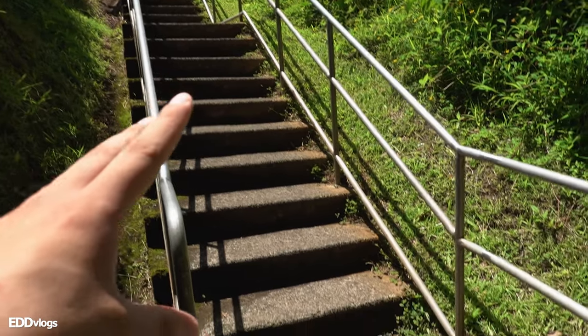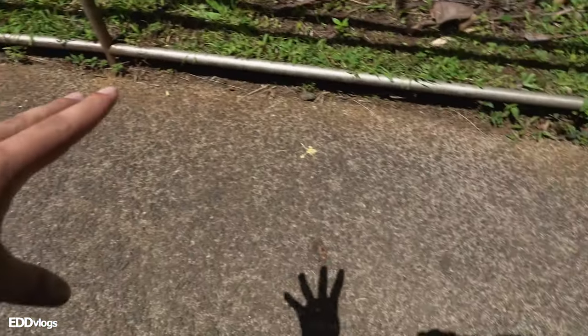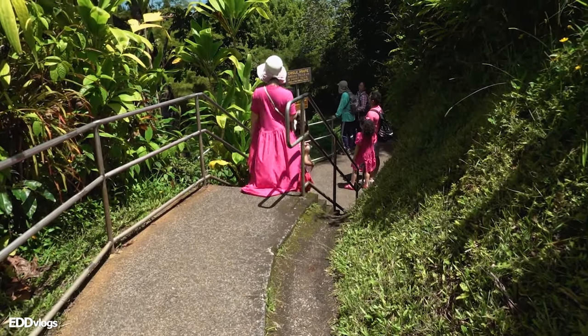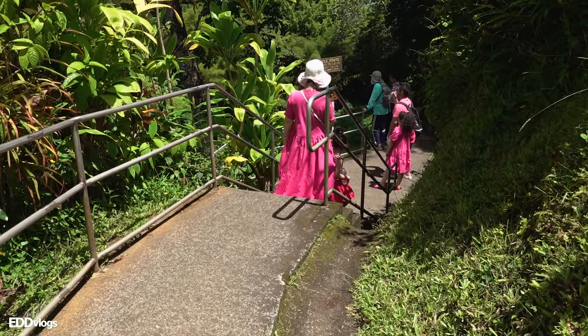I think it's about time for us to start our hike. As we do this, I'll share a few important points with you. The first point is that this is a paved route. As you can clearly see, it is only 0.4 miles, which means it is relatively easy to complete.